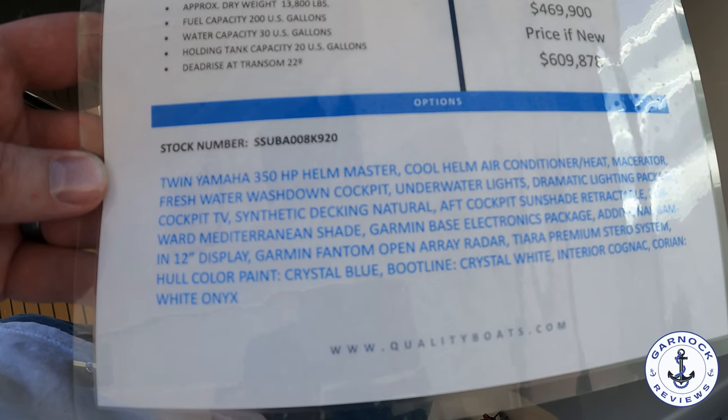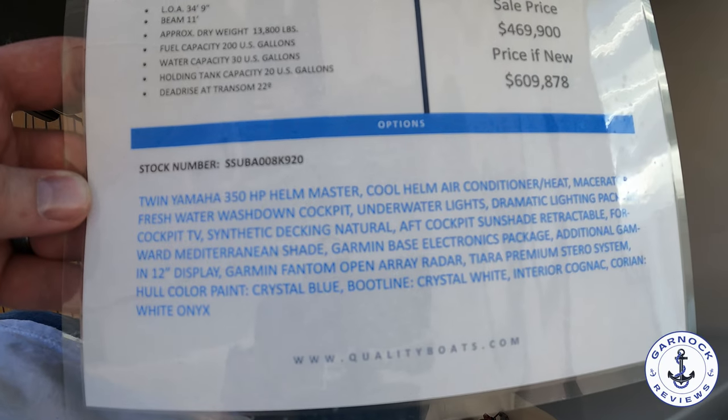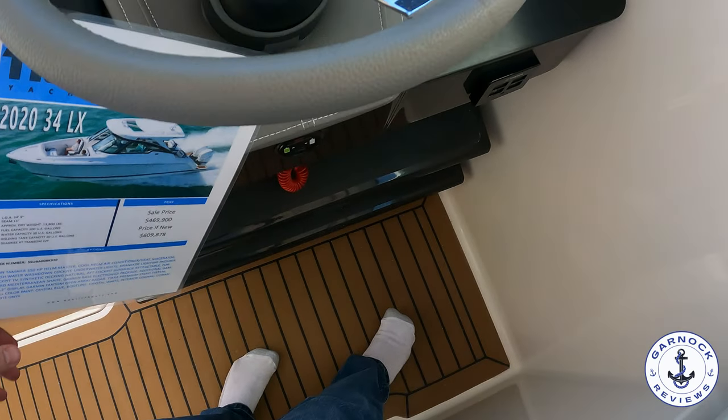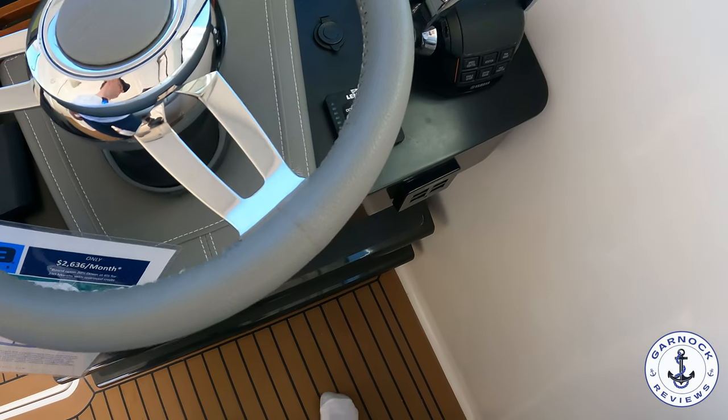I like the fact that on the port hand side there's more seating. That way, if it's like a husband and wife team, you've got your partner close by, but they've got as much comfort and space as you do.